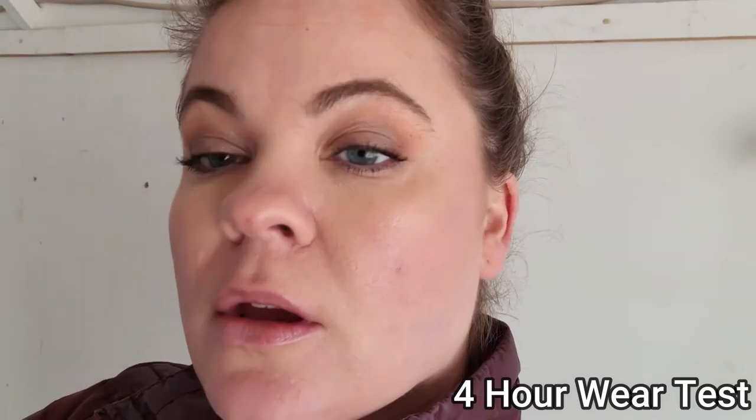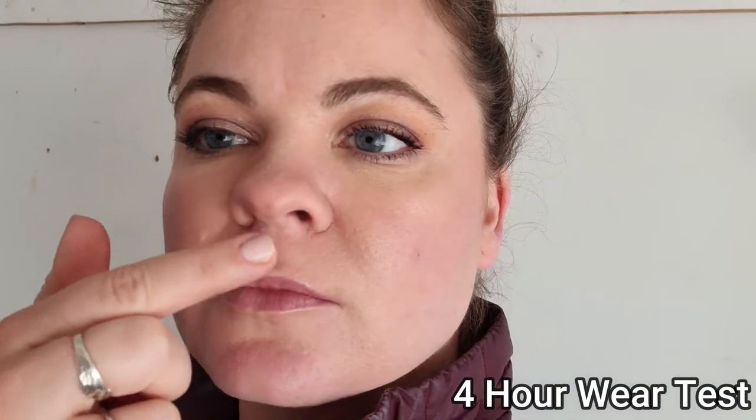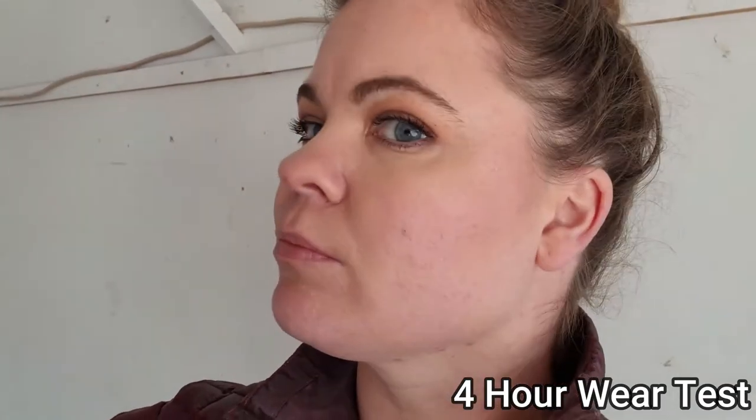I thought I would provide a four-hour check-in for the RMS Beauty. I know I didn't say anything in my original video about it, but here is the four-hour wear test. You can see it is creasing pretty noticeably in the crease area, but I have really oily lids to begin with and I did have some shimmer shadow underneath. As for the concealer, it looks like it's kind of worn off quite a bit. My kids are outside playing, so studio Kendra will take it away from here.